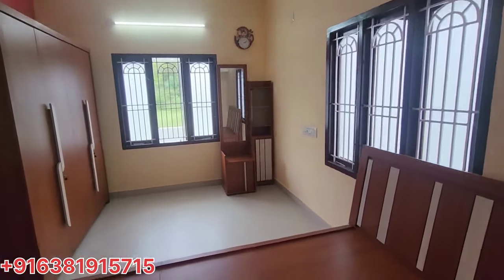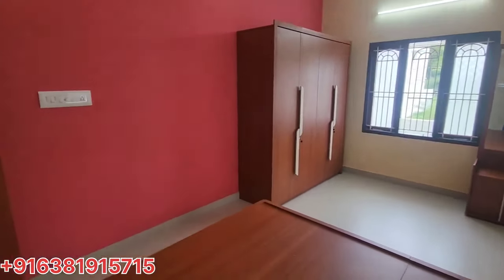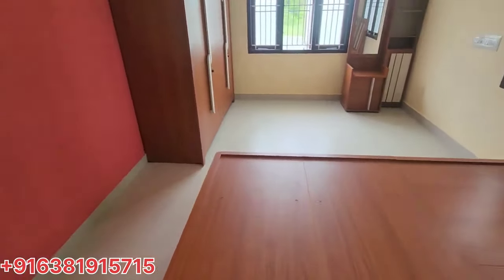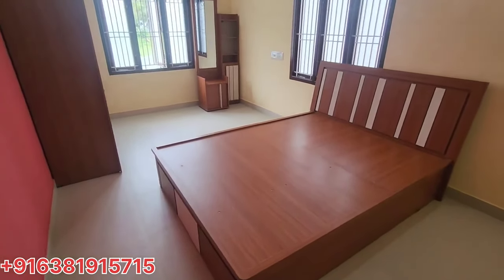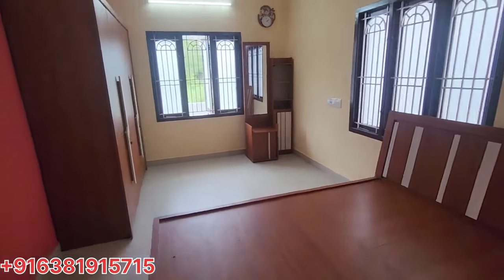We are ready to go to the bedroom. There are various dressing tables and different dressing tables. There is a brand showroom. There are two bedrooms.